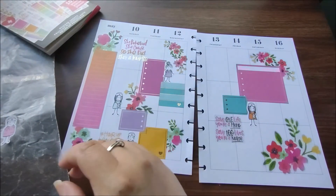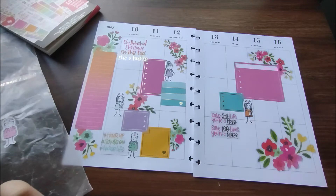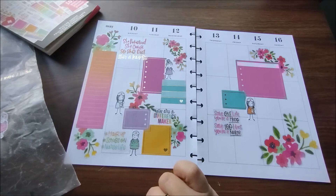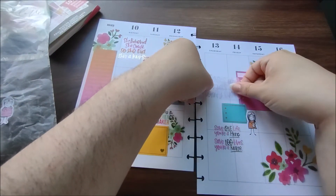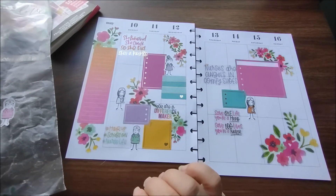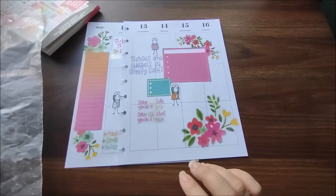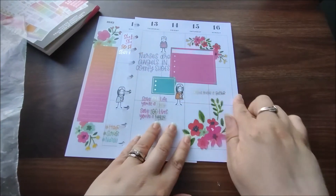Very cool. I'll just put on here that it's Nurses Day. I like that — that's cute. I've got this other big quote that just says 'Nurses are angels in comfy shoes,' so let's stick that one right there. Very cool. I'll put the little nurse up there by that — that's cute. And I'm going to take this one, 'Nurses make it better' — let's stick that one right there.